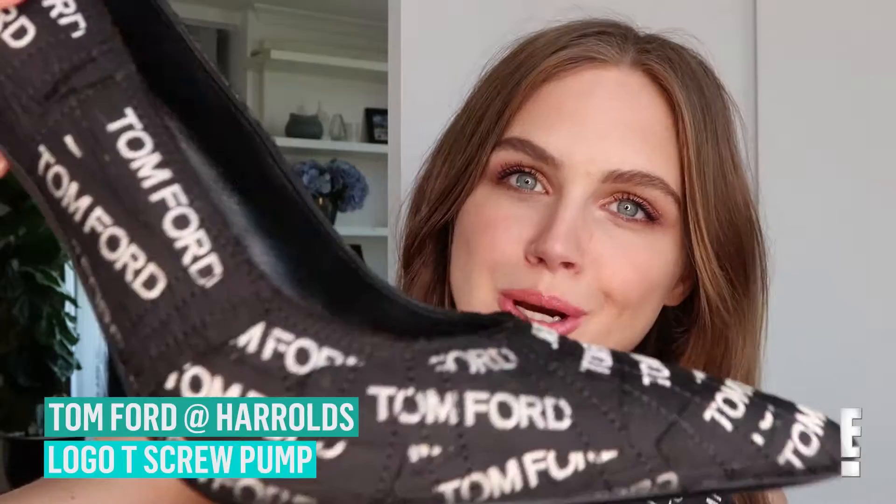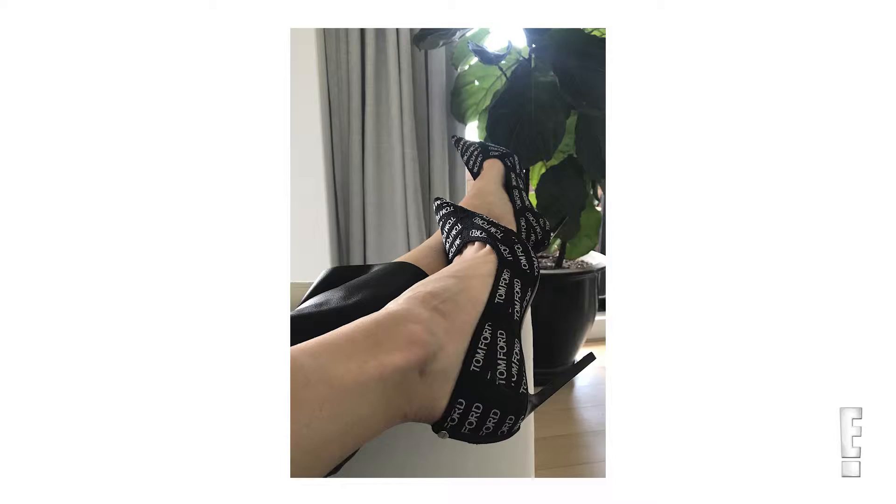This is a pair of Tom Ford pumps in black with white Tom Ford logo all the way around. I got these from Harold's. I am obsessed with these. I think they're so gorgeous. They're really taking that logo trend that we're seeing a lot of at the moment and pasting them all over your feet.